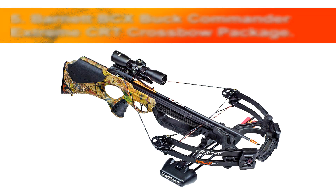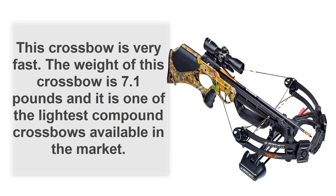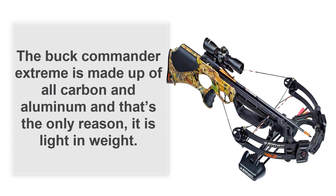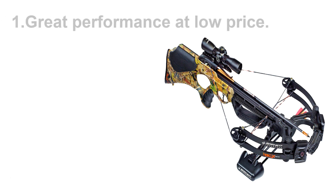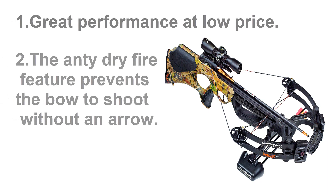Number five, the Barnett BCX Buck Commander Extreme CRT crossbow package. This crossbow is very fast, weighing just 7.1 pounds, making it one of the lightest compound crossbows available on the market. The Buck Commander Extreme is made of all carbon and aluminum, which is why it is light in weight. Great performance at a low price, and the anti-dry-fire feature prevents the bow from shooting without an arrow.